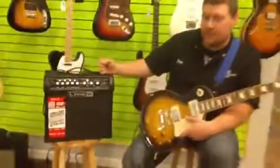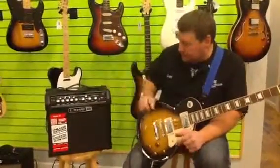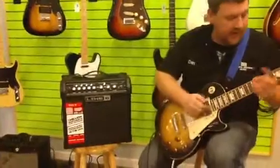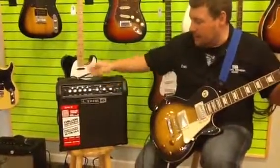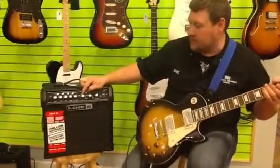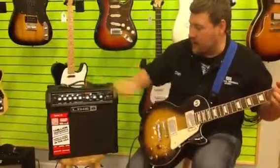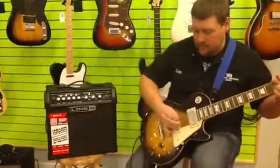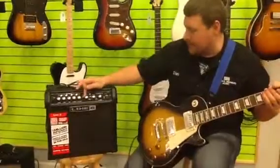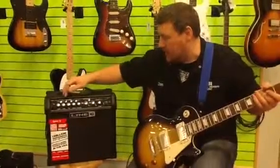It has an 8-inch custom speaker in it. Let me give you an overview of each channel as I have it preset. To set these is really cool. So on the clean channel, you can tweak yourself some chorus and some flange, or a little phaser if you want, or some tremolo — sounds pretty cool.